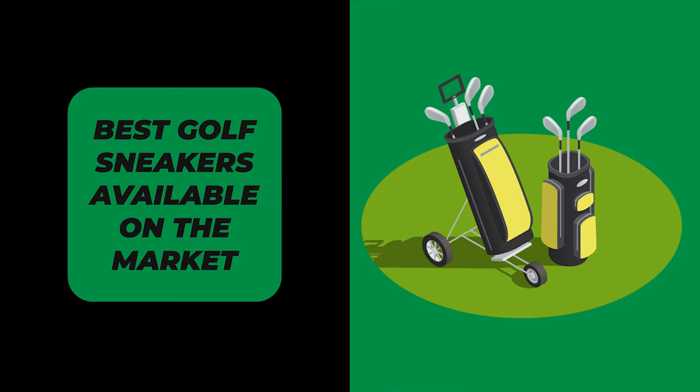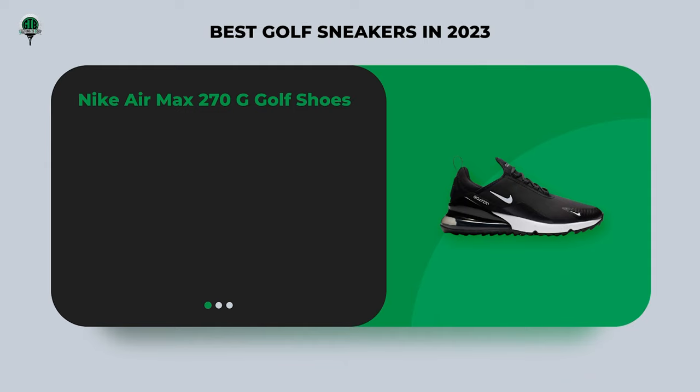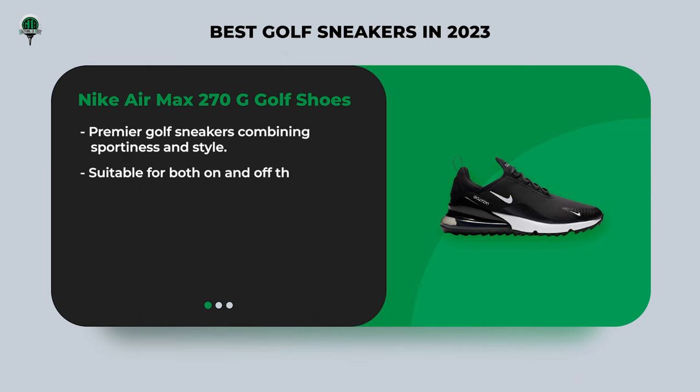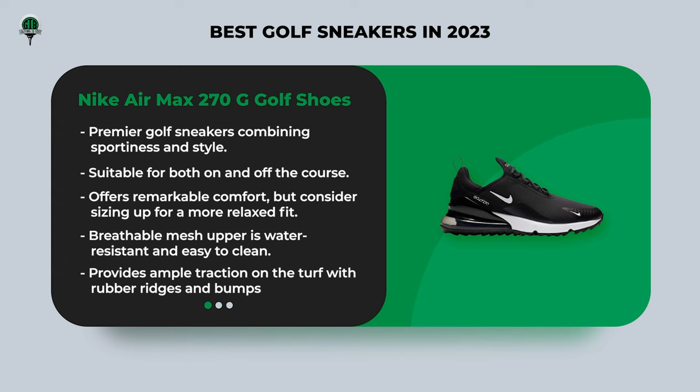Now let's take a look at the best golf sneakers available on the market. First up, we have the Nike Air Max 270G golf shoes. These sneakers are renowned for their blend of sportiness and style, coming in three distinct colors — a versatile choice for both on-course and off-course wear. They offer exceptional comfort, but tend to fit snugly, so consider sizing up. The mesh upper keeps your feet cool and dry, and the rubber sole provides ample traction even in damp conditions, transitioning seamlessly from the golf course to casual outings.